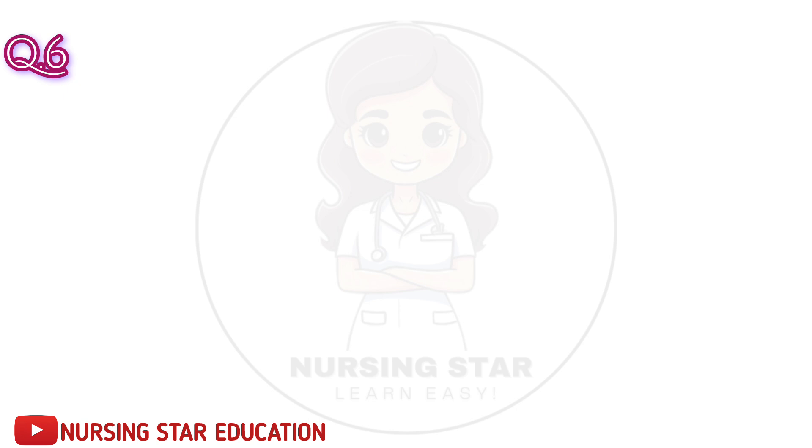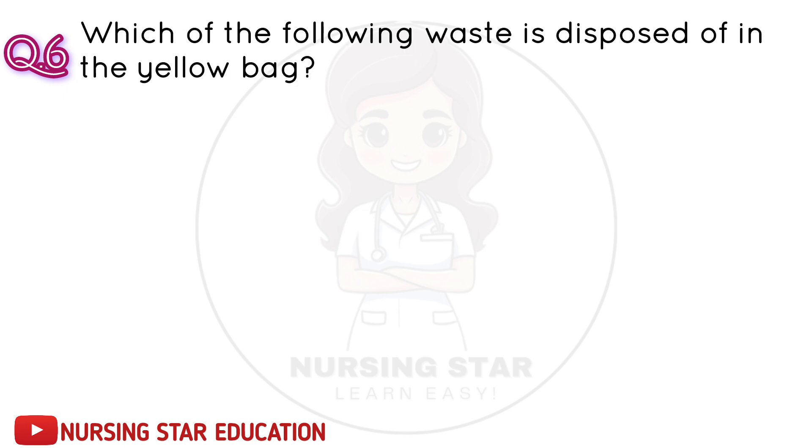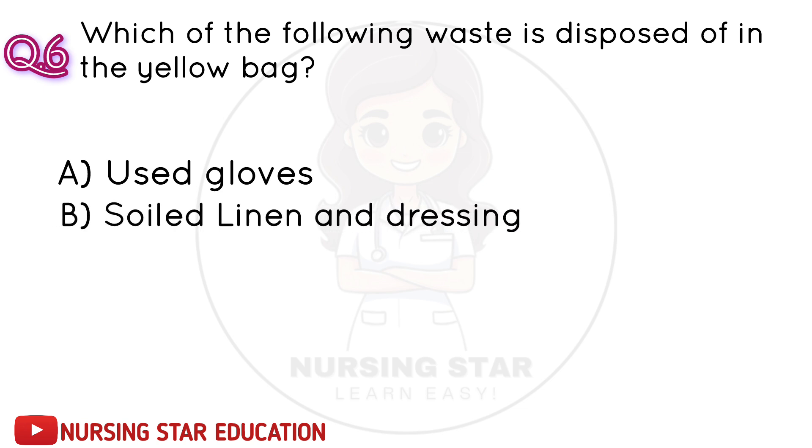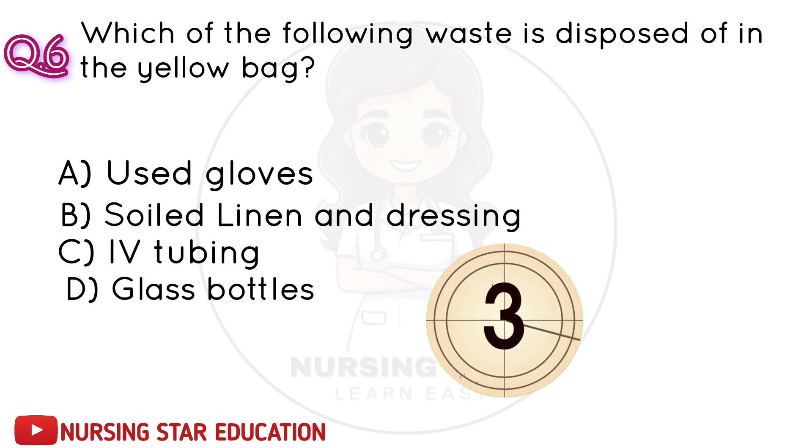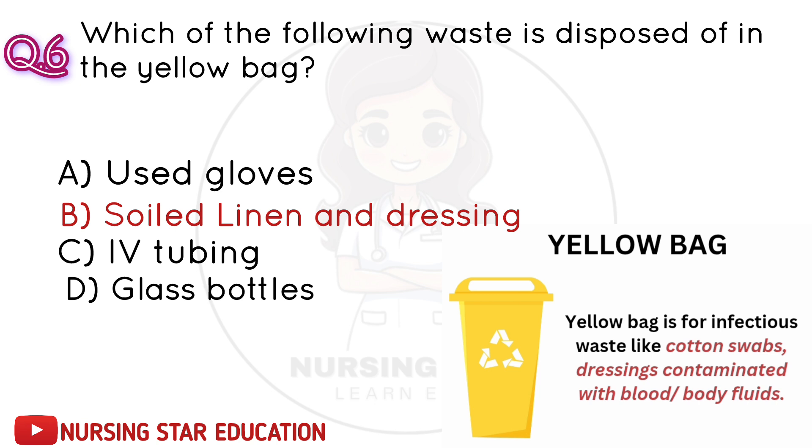Question number 6: Which of the following wastes is disposed of in the yellow bag? A. Used gloves. B. Soiled linen and dressing. C. IV tubing. D. Glass bottles. Correct answer: B. Soiled linen and dressing.